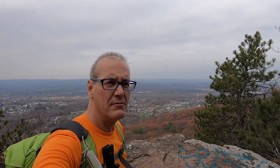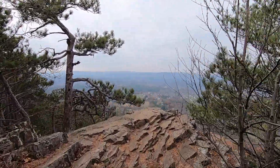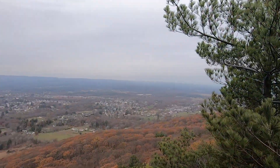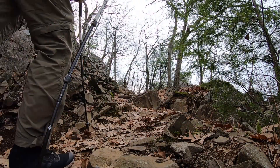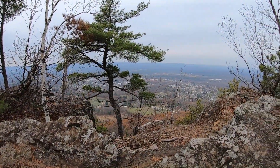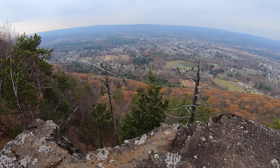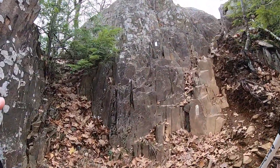We're about a mile into the hike and we've reached our first overlook. It's rainy here, it's pretty rocky. We're about to walk through the crevice here, going up the crevice.